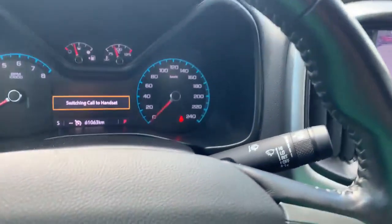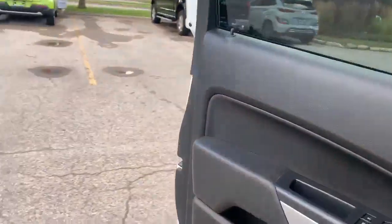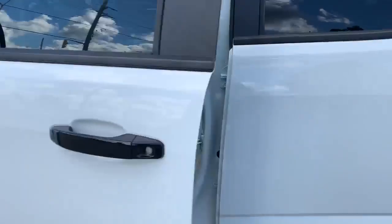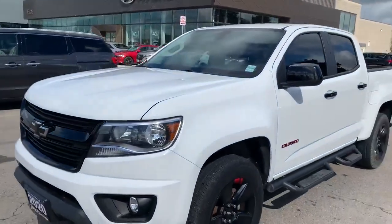Put that back in park. So we are at 61,063 kilometers. This vehicle is in beautiful condition — it's a really nice ride.